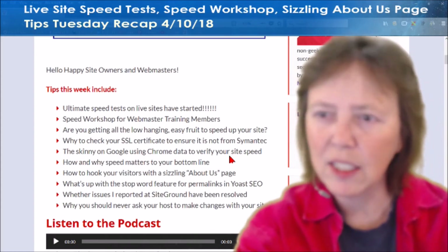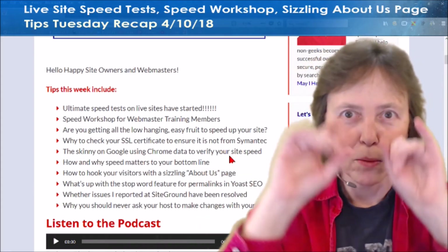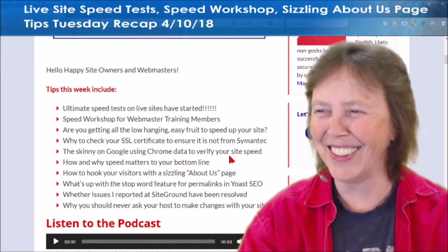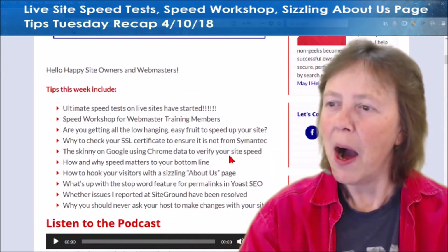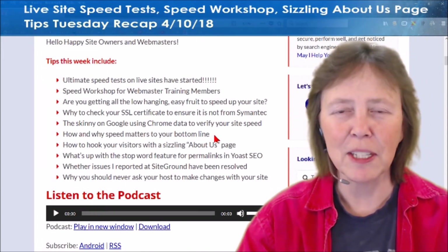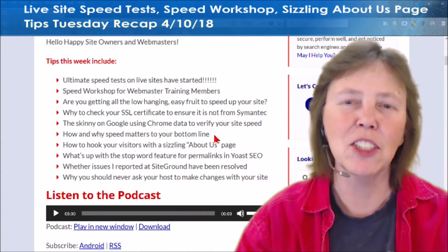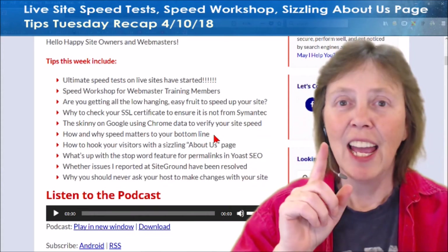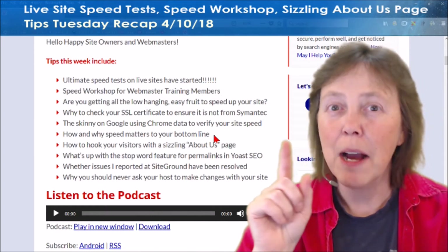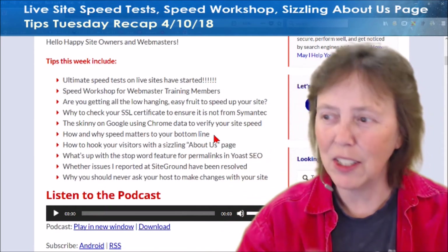I'm fixing my little iPad over here — oh wow, the camera went bonkers. Sorry about that. It was my camera, not y'all. And how speed itself — guys, I know y'all hear me talk about speed all the time, but you have no earthly idea how much this affects your bottom line. Not only now, but how much it's going to really affect it in a few months and why. So you need to read on that.